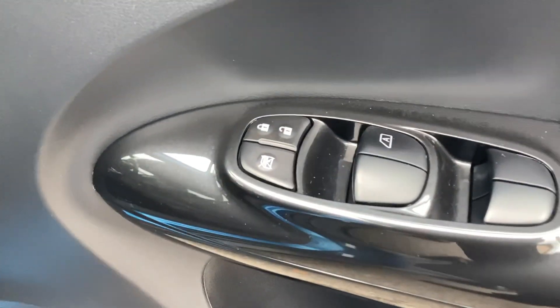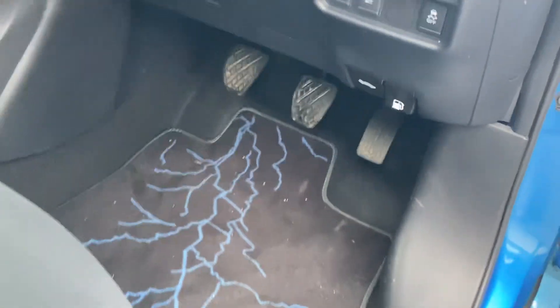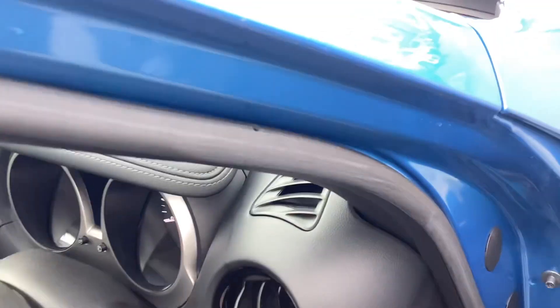Electric windows all the way around, manual petrol folding mirrors — electric folding mirrors. We've got a part leather, part suede, part material interior, as well as cruise control and speed limiter.